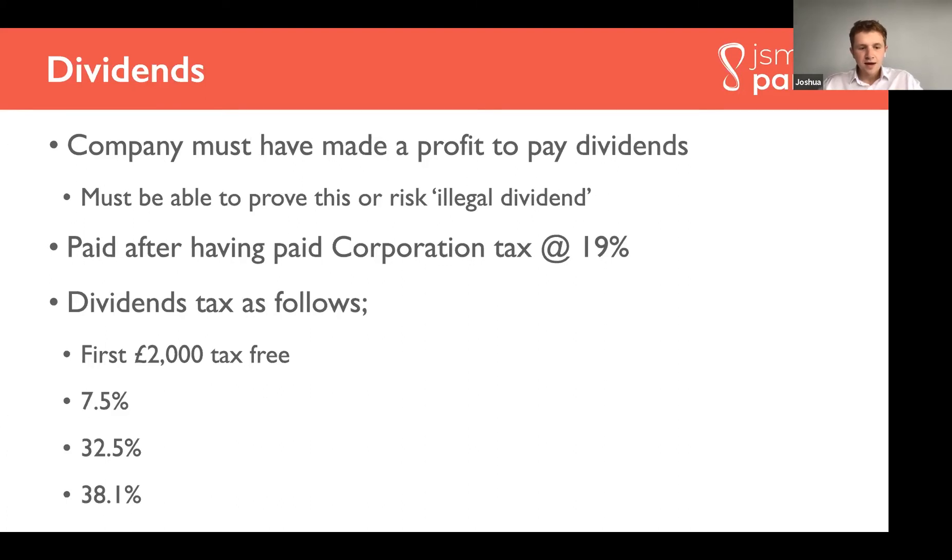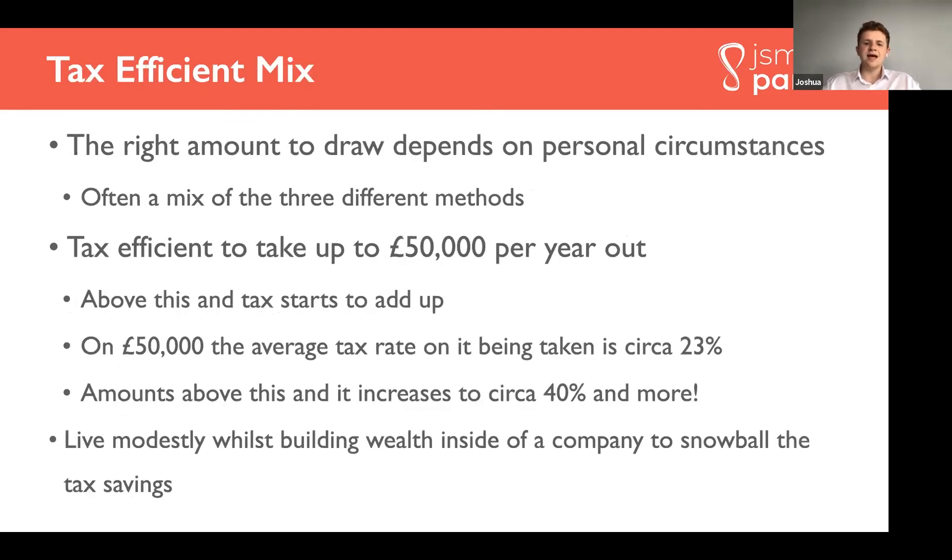After the first two thousand pounds, it's 7.5% where dividends fall into your basic rate band, then 32.5% for higher rate, up to 38.1%. The most tax-efficient mix of drawings from your limited company depends on your personal circumstances, but it's usually tax efficient to take about fifty thousand pounds a year out. On fifty thousand pounds of earnings, the average tax rate is give or take 23%, which isn't too bad. Anything more than this and it really does start to increase to 40% and more.